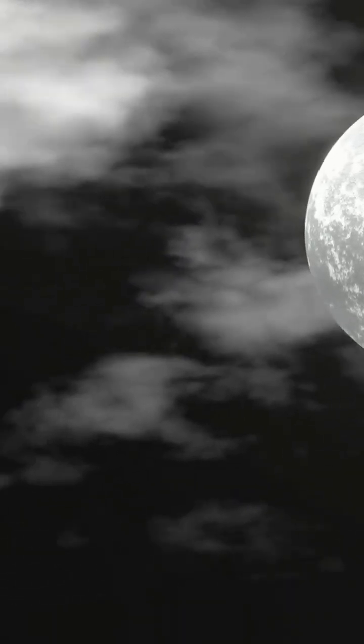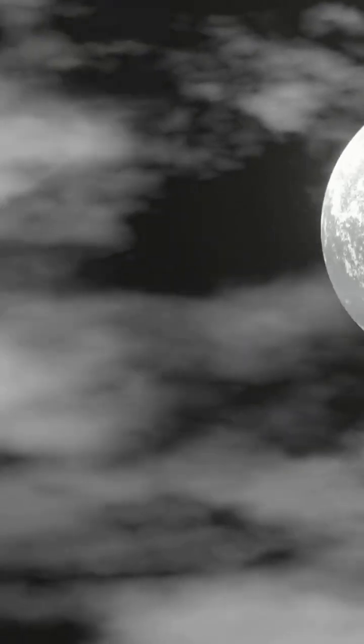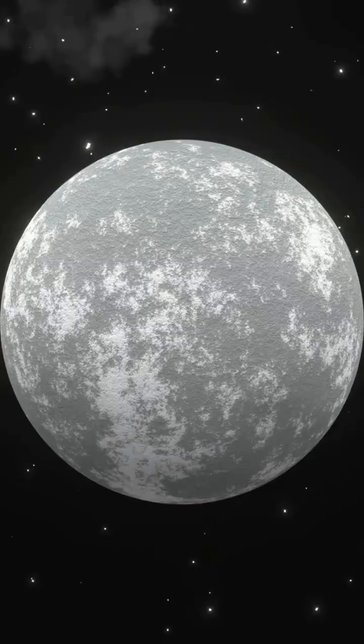The moon is like a magical light show in the night sky, changing shapes as it orbits around Earth. It doesn't really change shape — it's all about how sunlight hits it. Let's break down the eight phases.